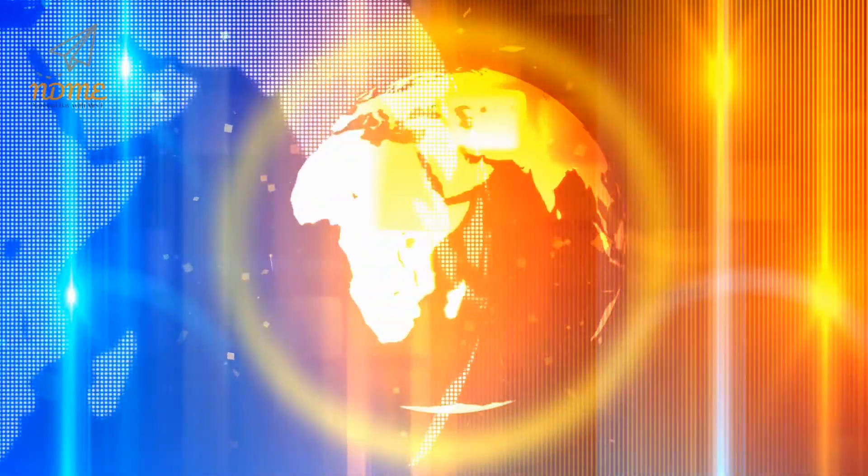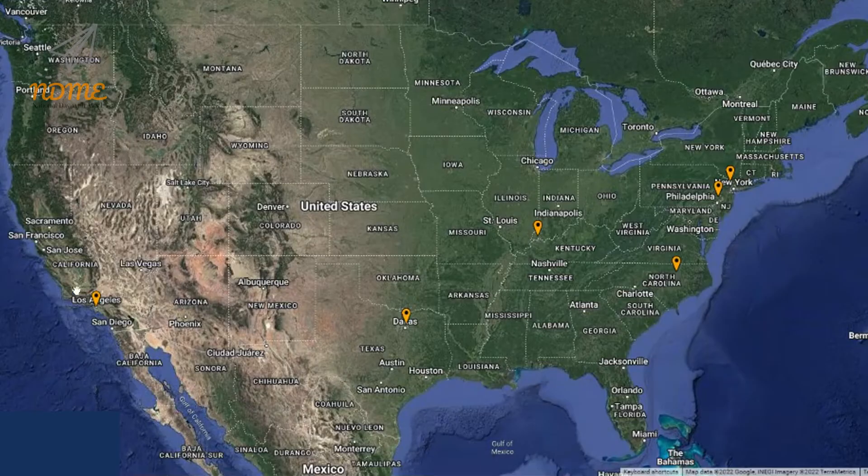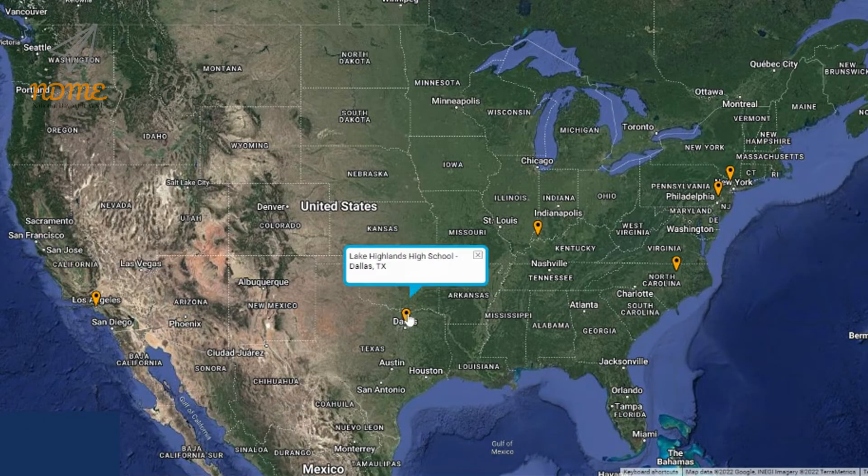Bye. It's time for Super Spectacular Shoutouts. Shoutouts today start with Mr. C and everyone in the transitional class at Perez Career and Transition Center in Los Angeles, California. Next up is Mr. Rodriguez, Mr. Mack, and Mr. Javier, and everyone in the secondary TLC classroom at Lake Highlands High School in Dallas, Texas.